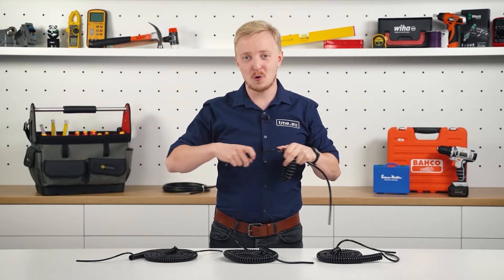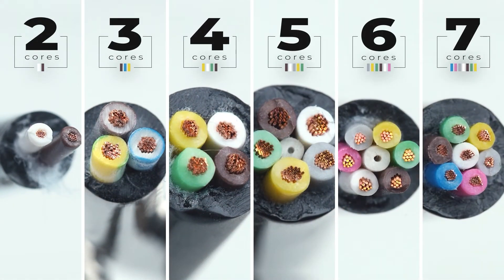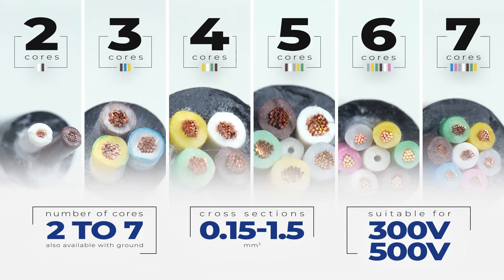All cables have copper stranded cores, and you can have 2 of them, 7, or everything in between — color coded without repetition. The available cross sections start at 0.15 mm² and go up to 1.5 mm², and are suitable for 300 or 500 V depending on the model.